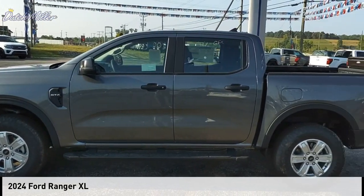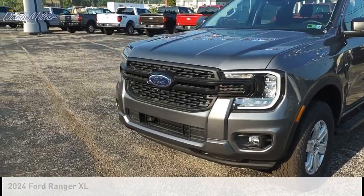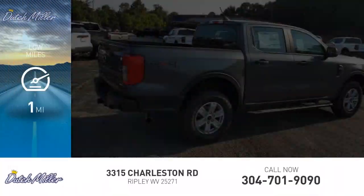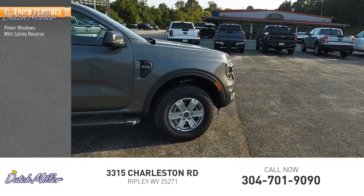You are going to love the 2024 Ranger. This vehicle is powered by a four-wheel drive, four-cylinder 2.3-liter engine. This vehicle has less than 100 miles. Here are some of this vehicle's great options: power windows with safety reverse.